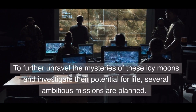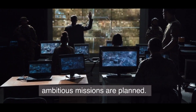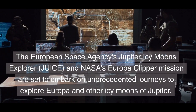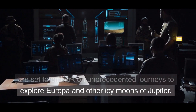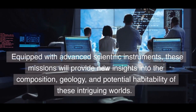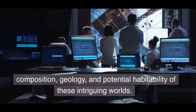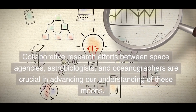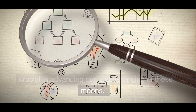To further unravel the mysteries of these icy moons and investigate their potential for life, several ambitious missions are planned. The European Space Agency's Jupiter Icy Moons Explorer, JUICE, and NASA's Europa Clipper mission are set to embark on unprecedented journeys to explore Europa and other icy moons of Jupiter. Equipped with advanced scientific instruments, these missions will provide new insights into the composition, geology, and potential habitability of these intriguing worlds. Collaborative research efforts between space agencies, astrobiologists, and oceanographers are crucial in advancing our understanding of these moons.